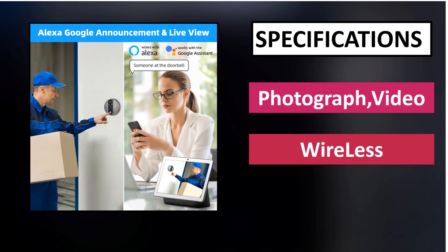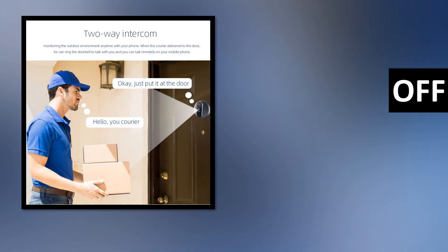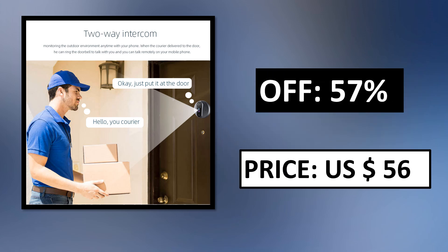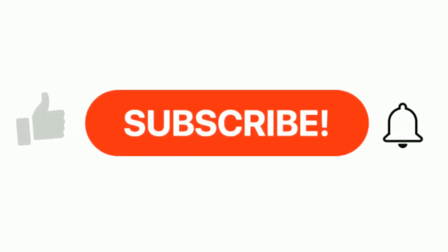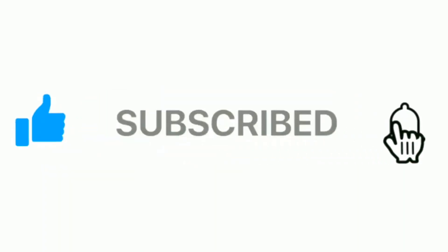Specifications. Price can be changed at any time. If you want more information, please check the description box. Please subscribe to our channel and press the bell icon for more inspirational videos.